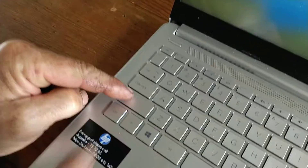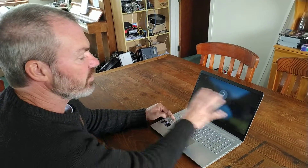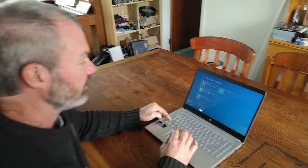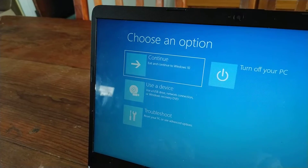Hold down the shift key on the left side, and with your finger on the right side click Power, then Restart, and then Restart Anyway. It soon comes to a very blue screen. You come down to the third option, which is called Troubleshoot.